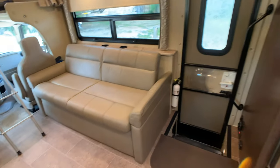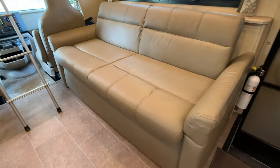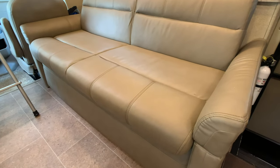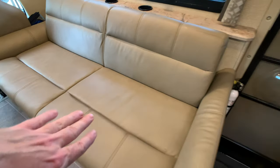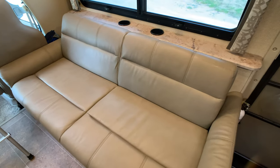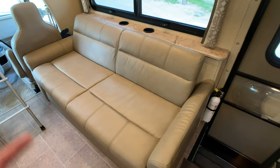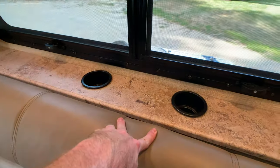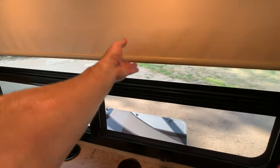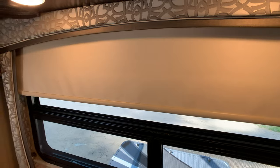Almost forgot — the jackknife sleeper sofa opposing the boot dinette. It's an ultra leather finish with no wear at all. The back breaks down like a futon. You could definitely sleep one grown adult, maybe two kids on there. Cup holders — always got to point out the cup holders. And again, huge windows with MCD style blackout blinds.